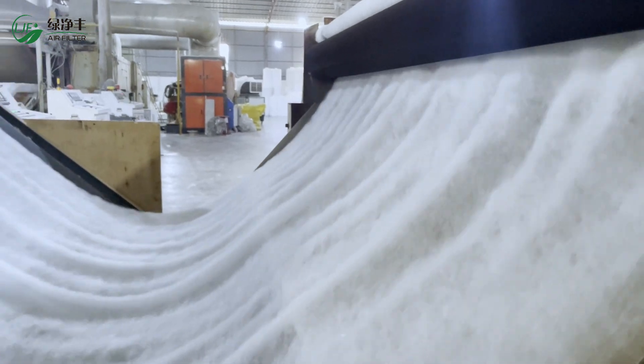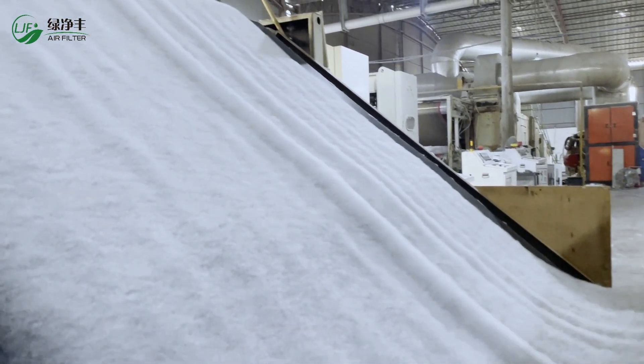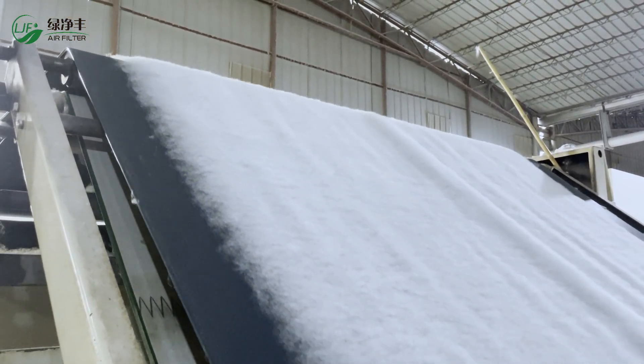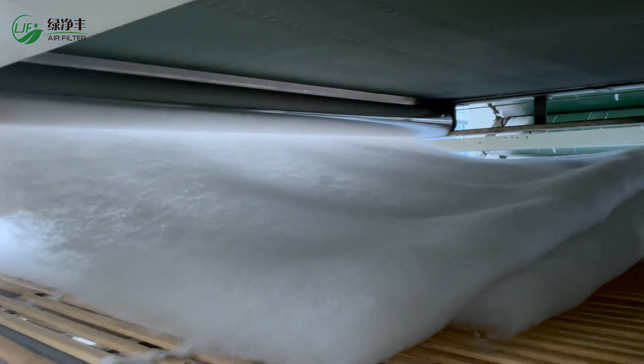After pre-treatment, the fibers enter an automatic laminating line to form a multi-layer structure with varying densities. This progressive structure efficiently intercepts a wide range of impurities, from coarse particles to fine dust, making it ideal for spray booths and air conditioning systems.